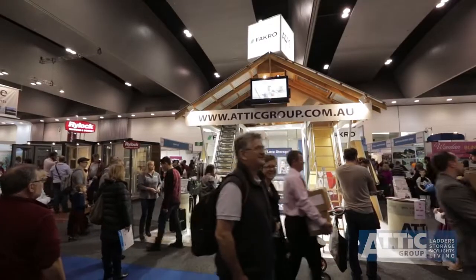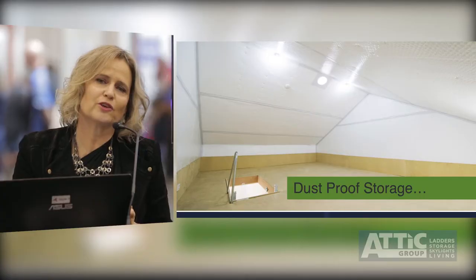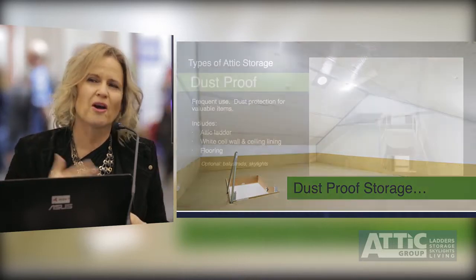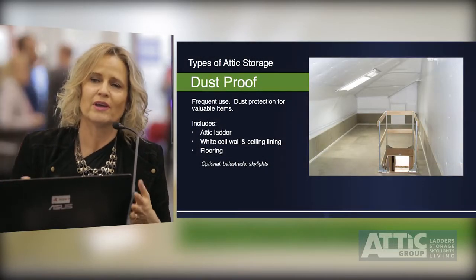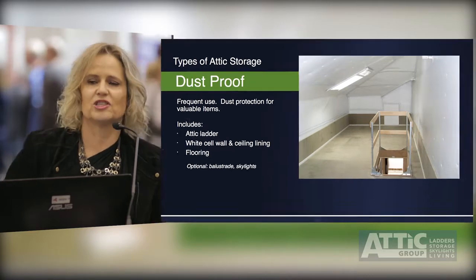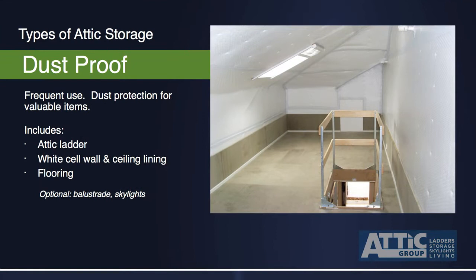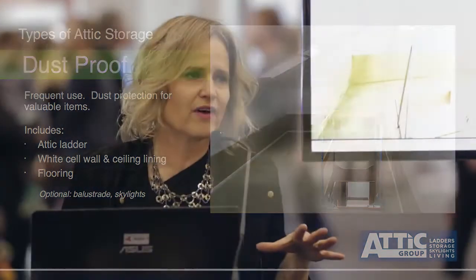The next solution is dust-free. This is where you don't want everything just in boxes — where you want extra storage and you might want to access everything a little bit more. You want to put the Christmas tree up there but you don't want to wrap it in plastic. You want to put your suitcases up there but you don't want dust falling on your head every time you pull it down. So this one is really about creating a dust-free environment, though you've got to be really careful of the weight-bearing going on there as well.